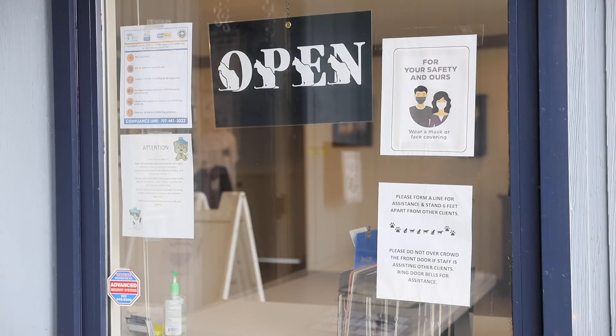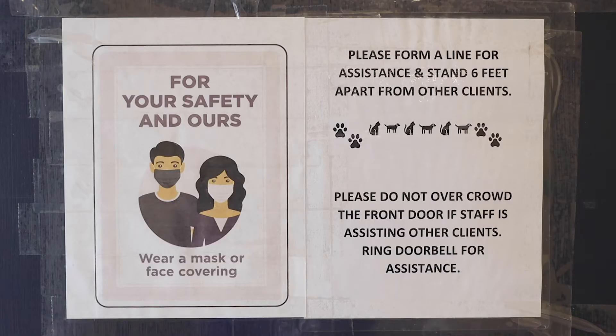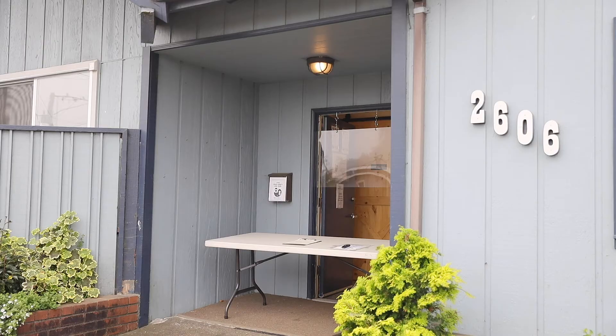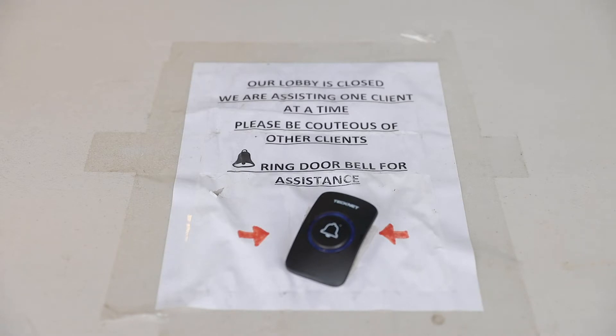Hi, I'm Trudy Terrace. I'm a veterinary care technician here at Humboldt Spay and Neuter Network. Our protocol has changed in terms of how we deal with the clients. This is a high volume veterinary practice, so we already have a pretty bolstered cleaning protocol here. But in terms of how we deal with the clients, we now don't allow any clients to come into the building. We process them all outside. They receive their proper paperwork and fill it out in their cars. They bring it up to us along with their animal.